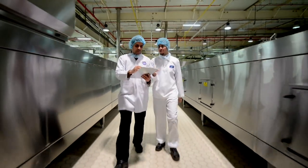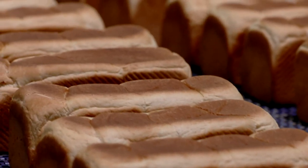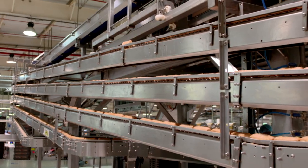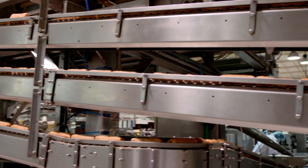At the Almarai bakery plant, millions of pieces of bakery goods are produced daily, including breads, pastries and cakes, all undergoing more than 12 production stages.